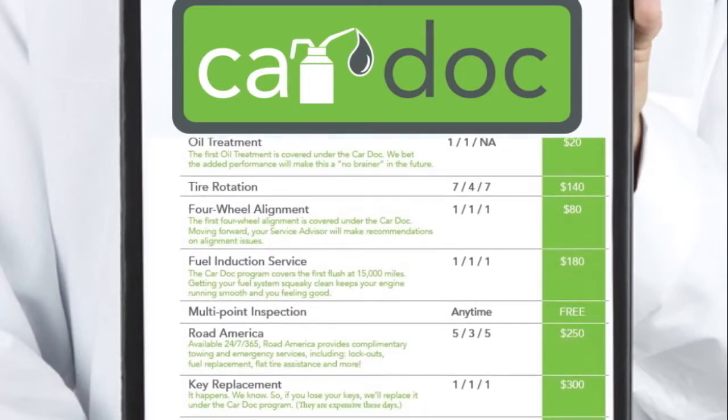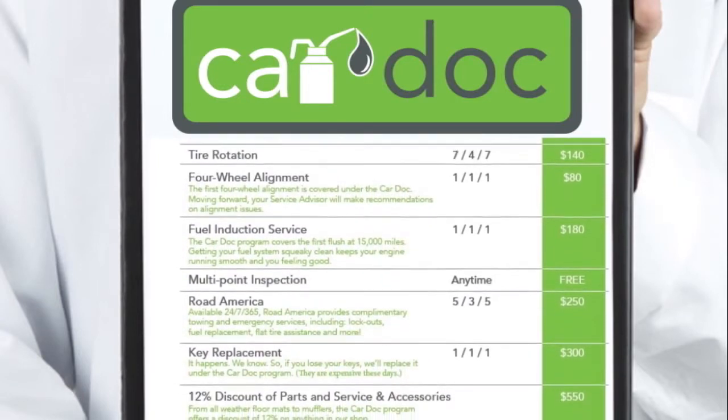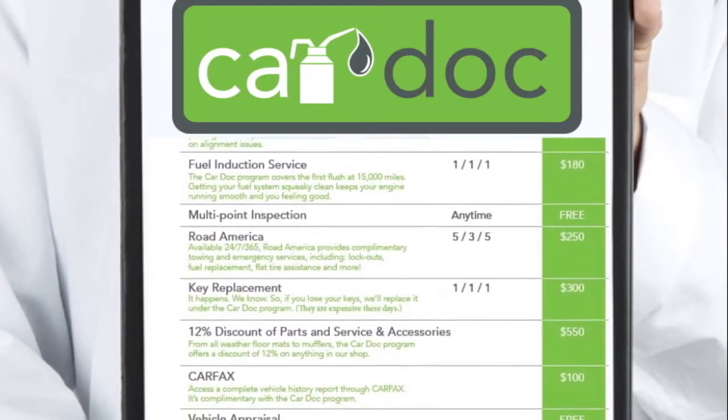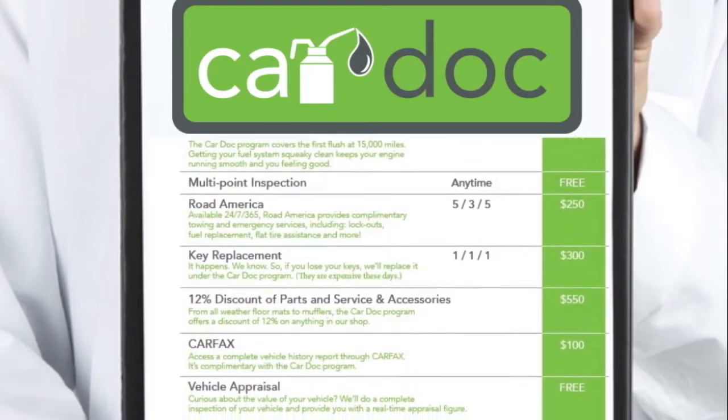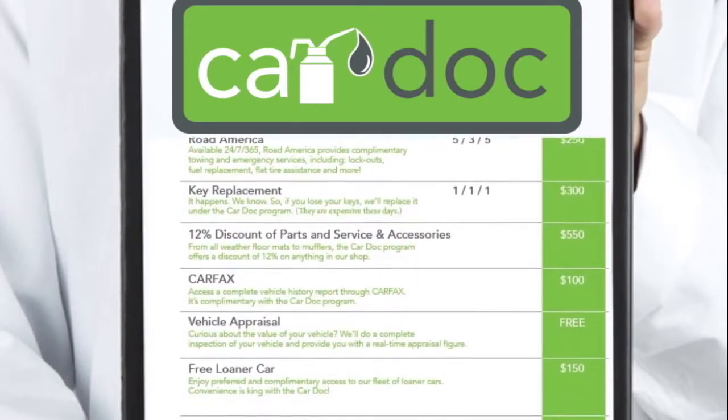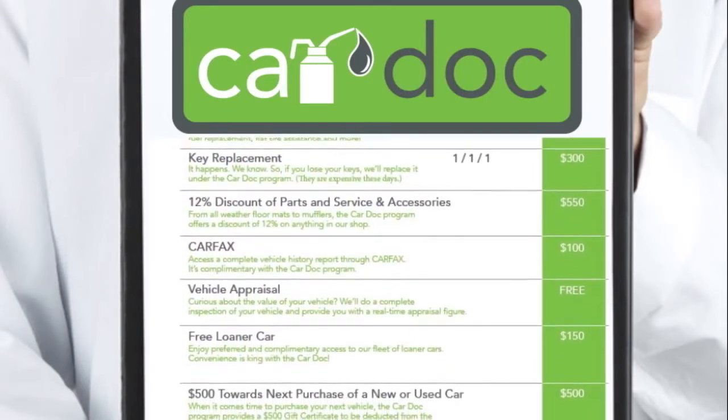Road America including emergency fuel replacement and towing services. Key replacement for auto or home, whether you're locked out or your keys cannot be found. 12% discount on all parts, services, and accessories not included in the Car Dock program.